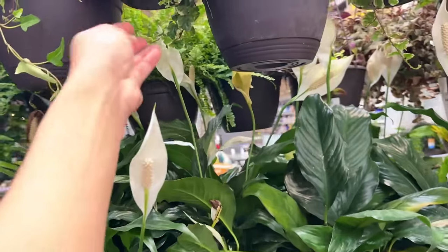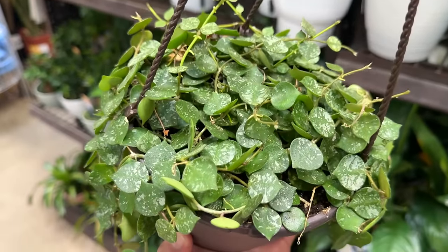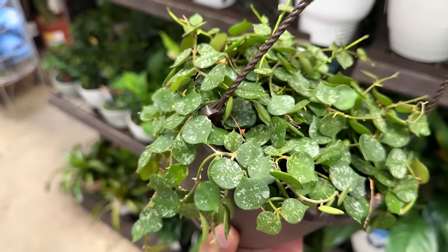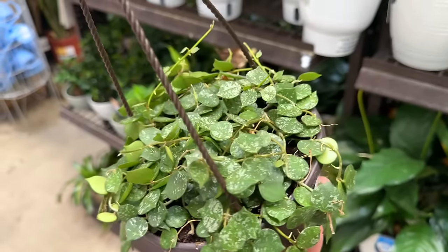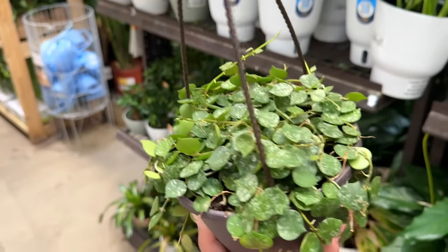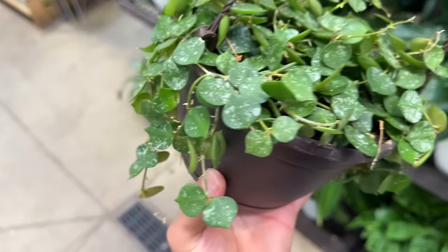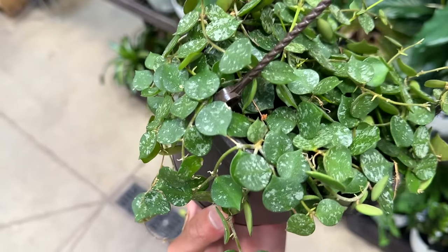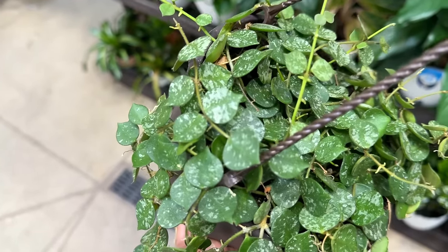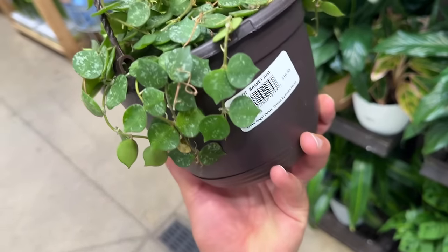I want to get straight to the exciting stuff. They have this hoya — I think it's called Hoya courtsii. They look like little coins and they have like splash variegation on them. It's a striped wax plant, but I think it's a courtsii because whenever I see this I remember the two eyes in the name. It's so pretty, I hope the camera can focus nicely.